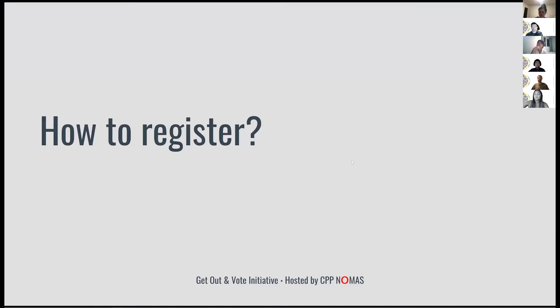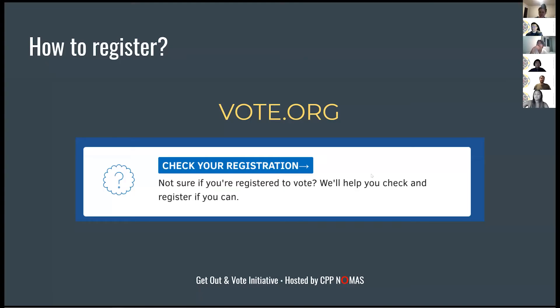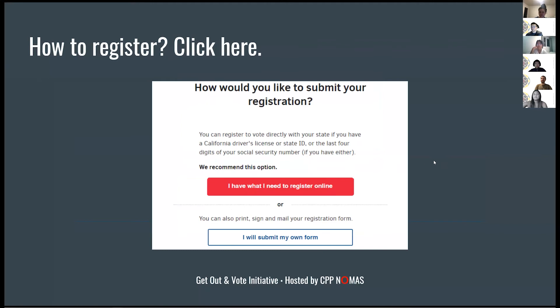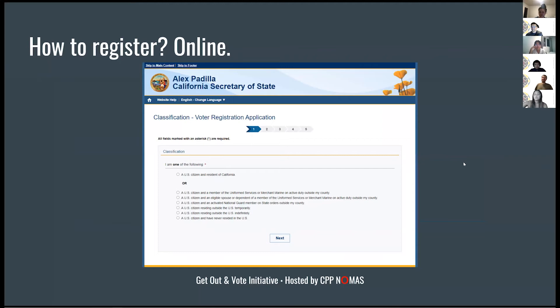On vote.org, after you check registration, you fill out the same information — your name, address, and date of birth. If you're not registered, there are two options: do it online or by paper and mail. We're going to do it online — you click the red button and fill out about four pages of information about yourself: where you're living, how old you are, your social security number, and your ethnicity.